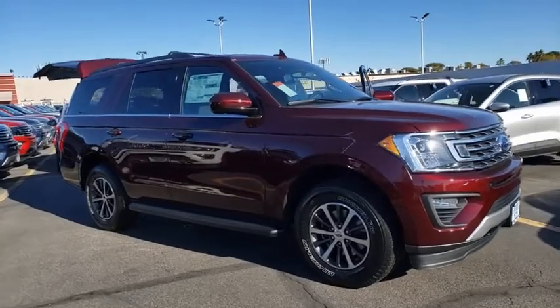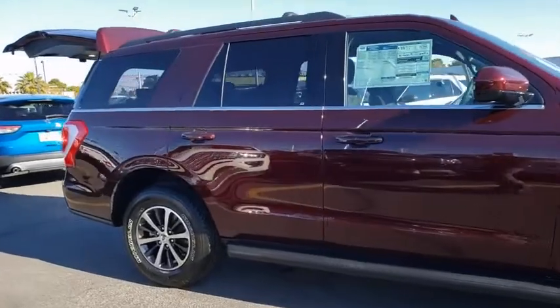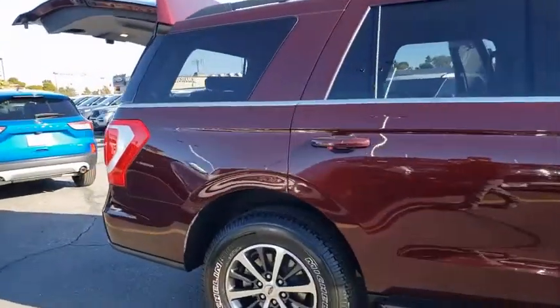Looking for the right vehicle? Check out the 2020 Ford Expedition. Powerful, controlled, resourceful. Expedition.